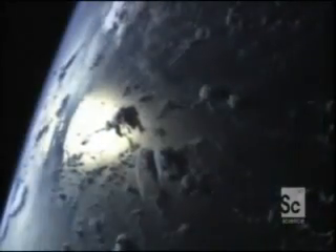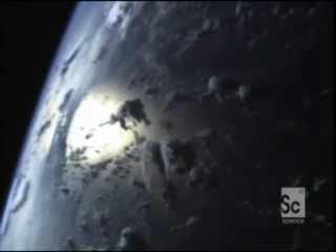We've all seen 2001: A Space Odyssey. Space is supposed to be peaceful, perfectly still and empty. Well, that's where you're wrong. Space is more like the Wild West on a bad day.